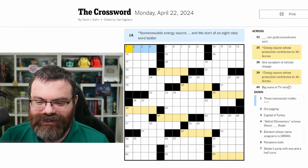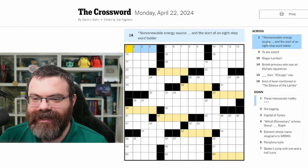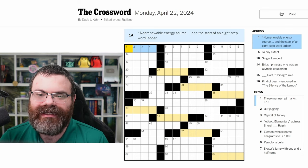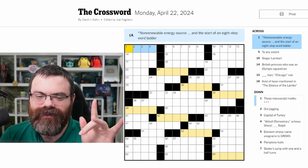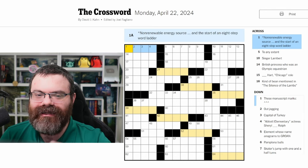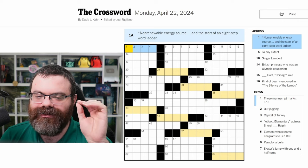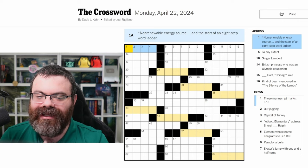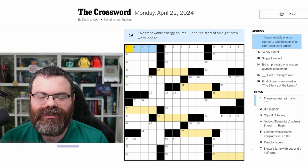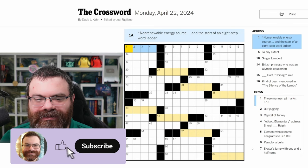Okay, so we've got a bunch of connected stuff. Let's read this: non-renewable energy source and the start of an eight-step word ladder. So what a word ladder is — they're all the same length word and you change one letter and it's still a word. So as you step down the ladder, you take one letter and change it as long as it's still a word. Non-renewable energy source... oil, gas — none of those fit.